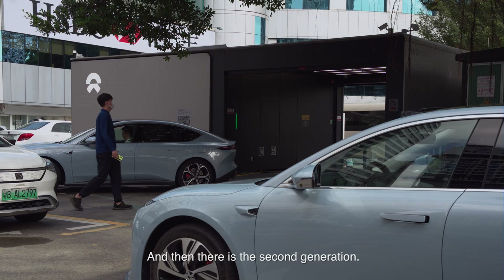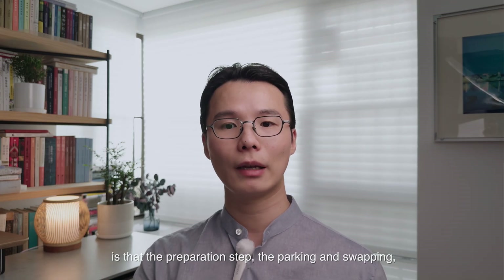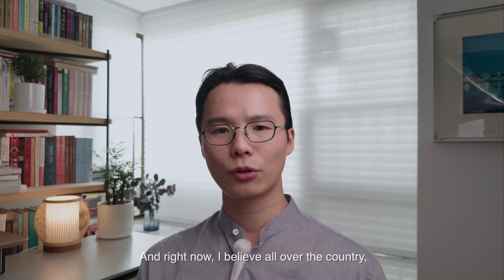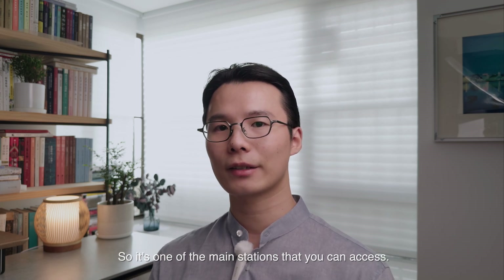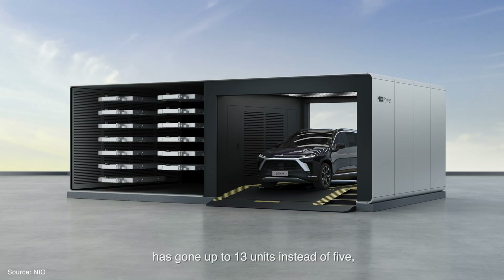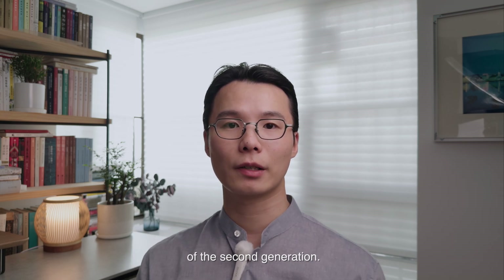Then there is the second generation. The very good thing about it is that the preparation step, the parking, and the swapping are all fully automatic — it's a complete automatic process. There are about 1,100 units installed all over the country, so it's one of the main stations you can access. The maximum number of batteries goes up to 13 units instead of five, comparing with the first generation. So more batteries and fully automatic — that's the improvement of the second generation.